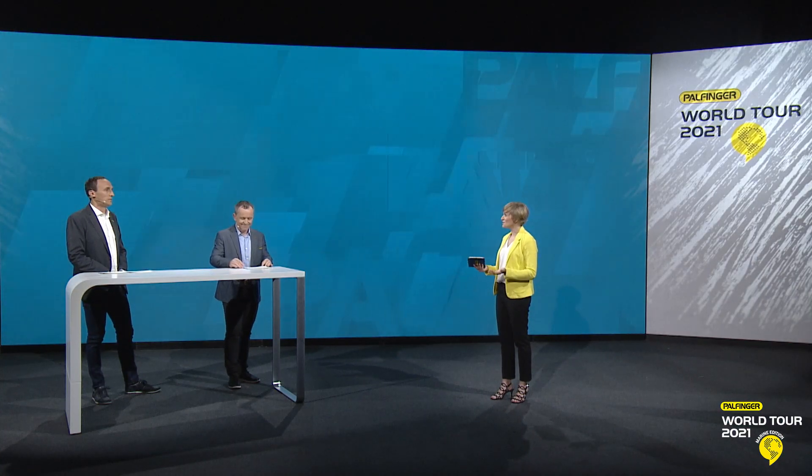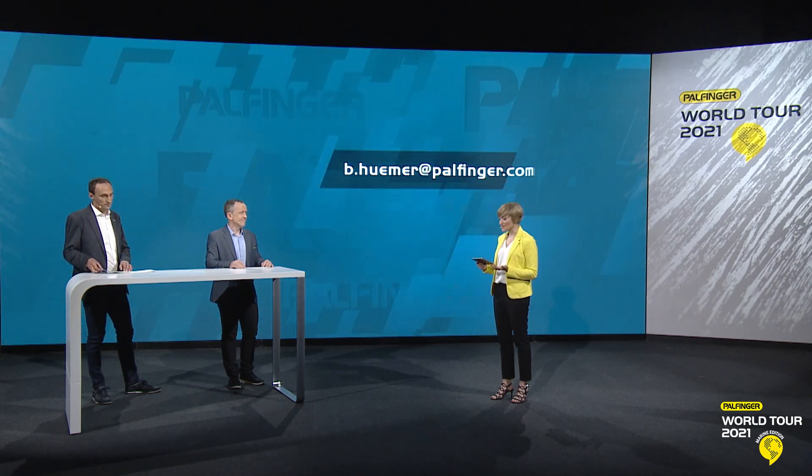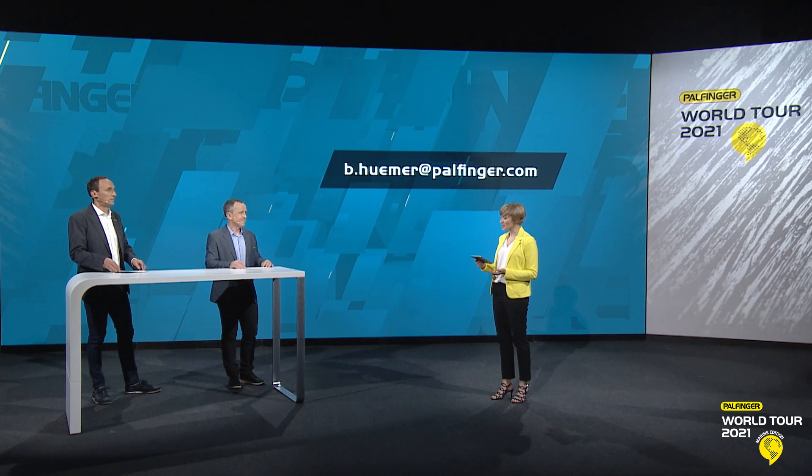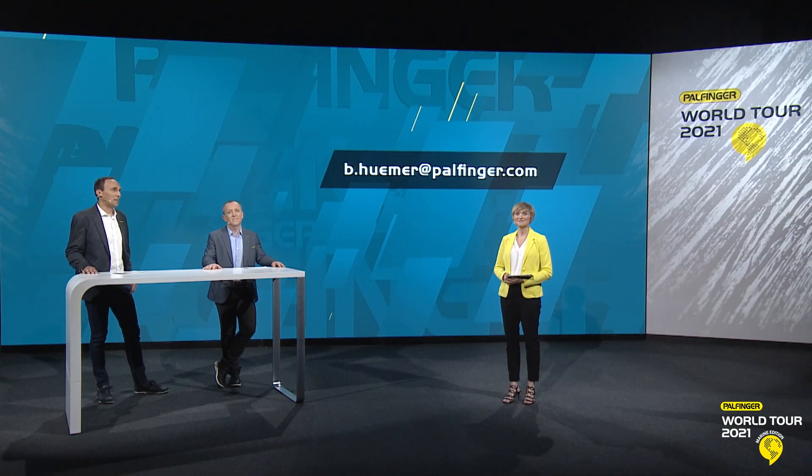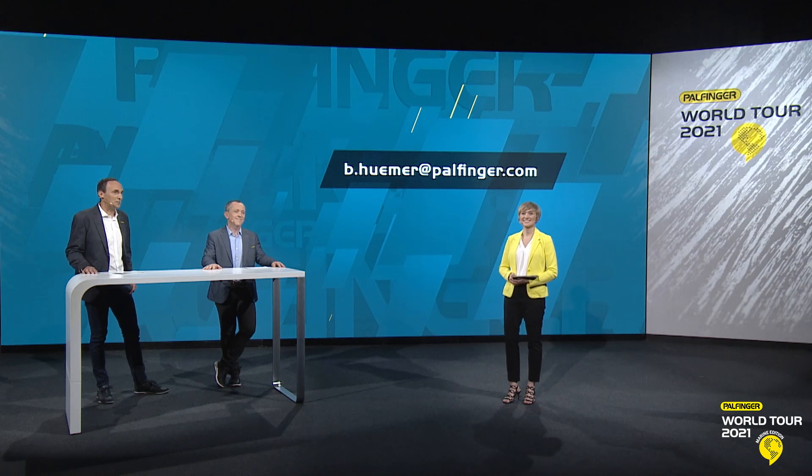Thank you both so very much for your time, for sharing your insights and for answering our questions — Franz Schnöll, Sales Director of Marine and Wind Cranes, and Bernd Huimer, Area Sales Manager for Europe and Africa. To everybody watching, if you have any questions, please do not hesitate to contact us via the email address provided.